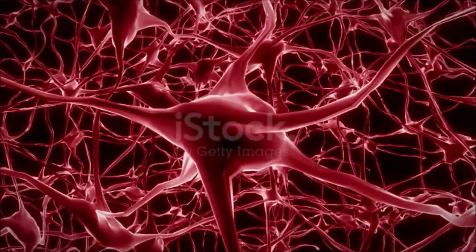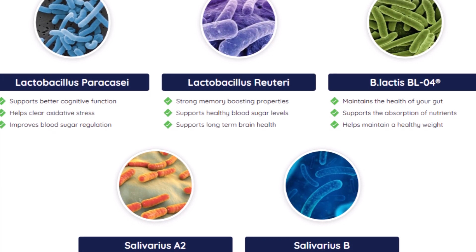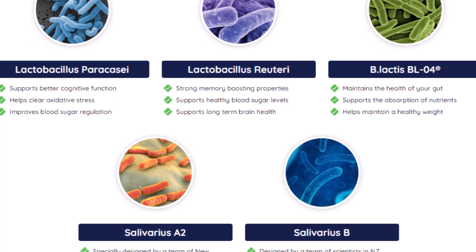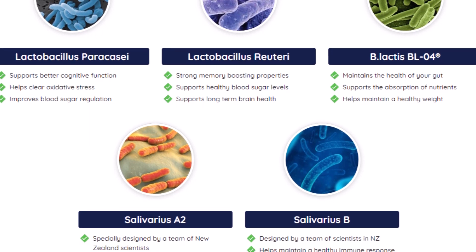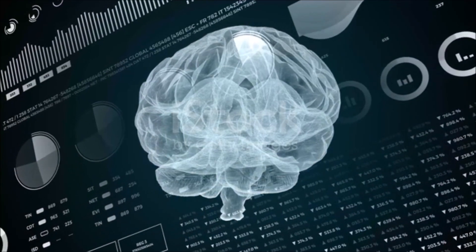With this in mind, scientists have perfected a simple but powerful formula consisting of 3 billion probiotic strains, plus amazing vitamins and plants, such as tricalcium phosphate, ginkgo biloba, inulin, bacopa monnieri, and more.